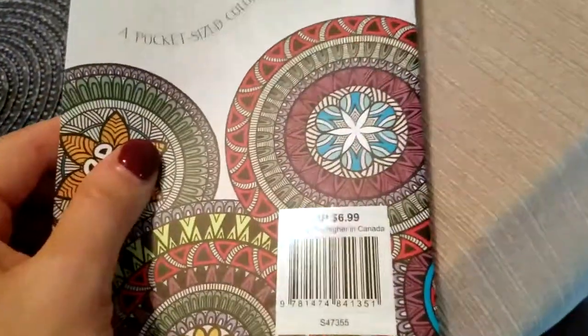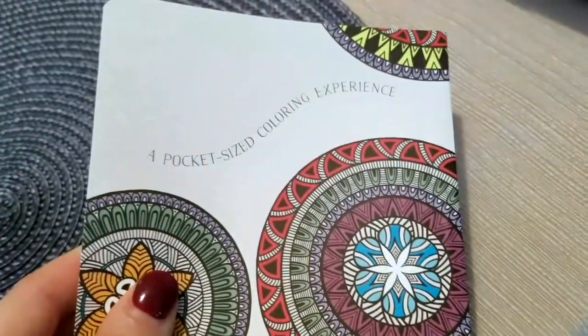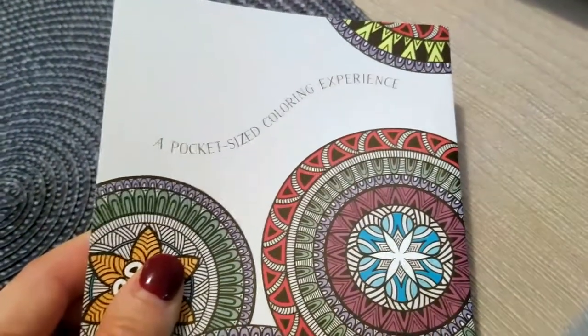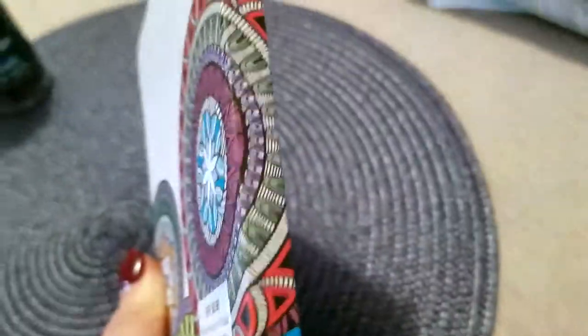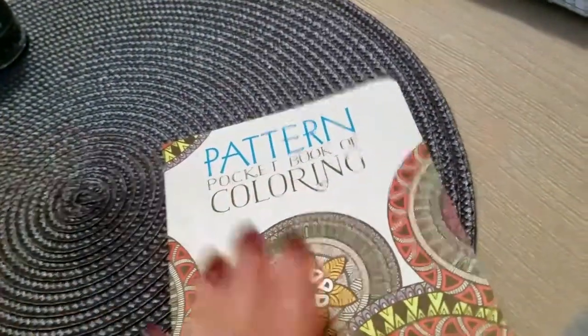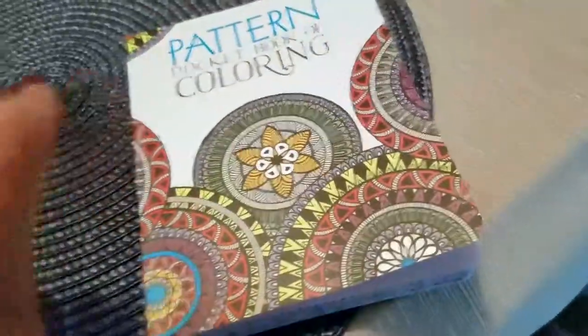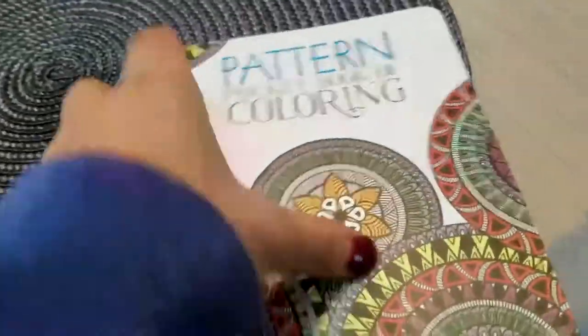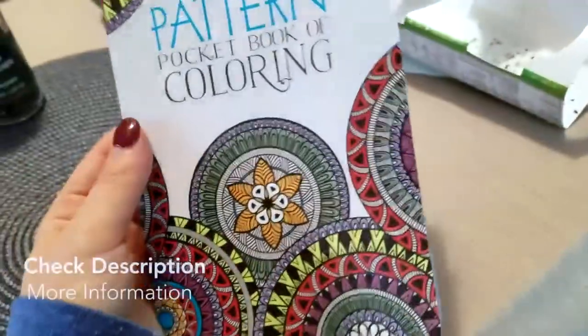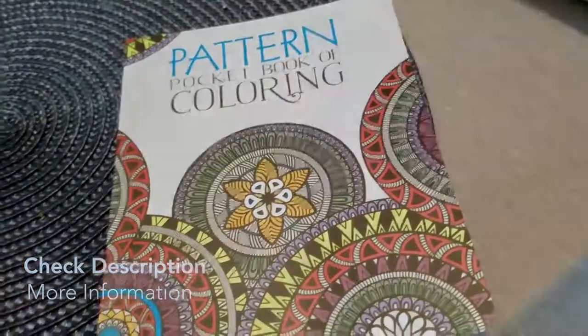Price may be higher in Canada. There's the SKU number — pocket size, eight pocket-size coloring experience. Alright guys, that was the Pattern Pocketbook of Coloring. I hope you guys get this for yourself or your kids — it makes a great stocking stuffer for the holidays as well. I hope you guys found the video useful. Thanks for watching!